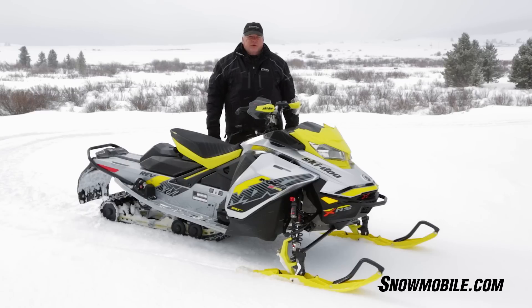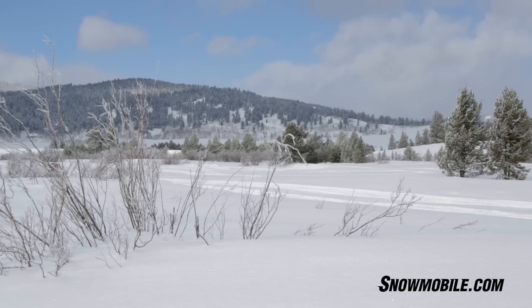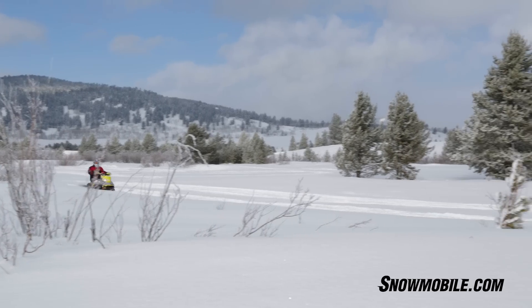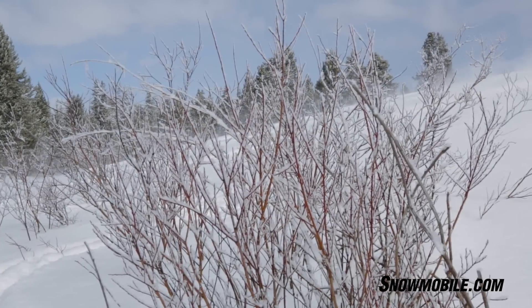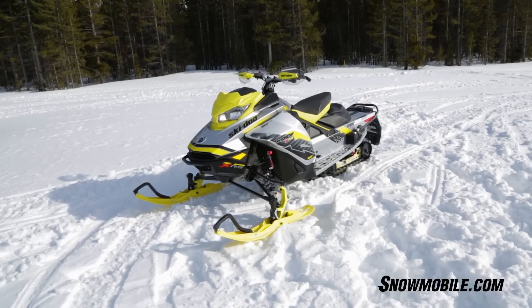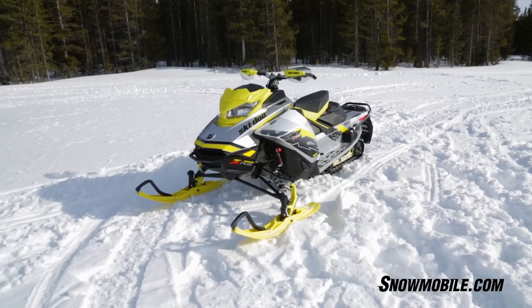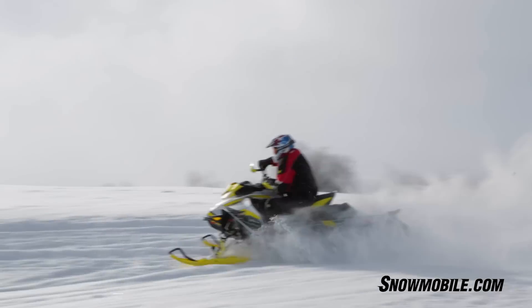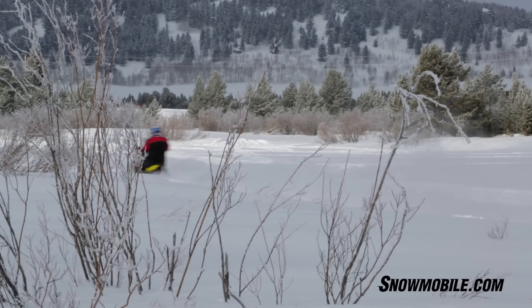The 2018 Ski-Doo — high-performance, very aggressive performance trail snowmobile. This is an outrageously performing snowmobile. If you're a high-performance guy, you're really going to like it. And if you're a moderate trail rider, it's probably not going to be to your liking, but the adjustability on this thing is absolutely marvelous. We found that this thing rides well, it corners great, and the power on it is absolutely sensational.